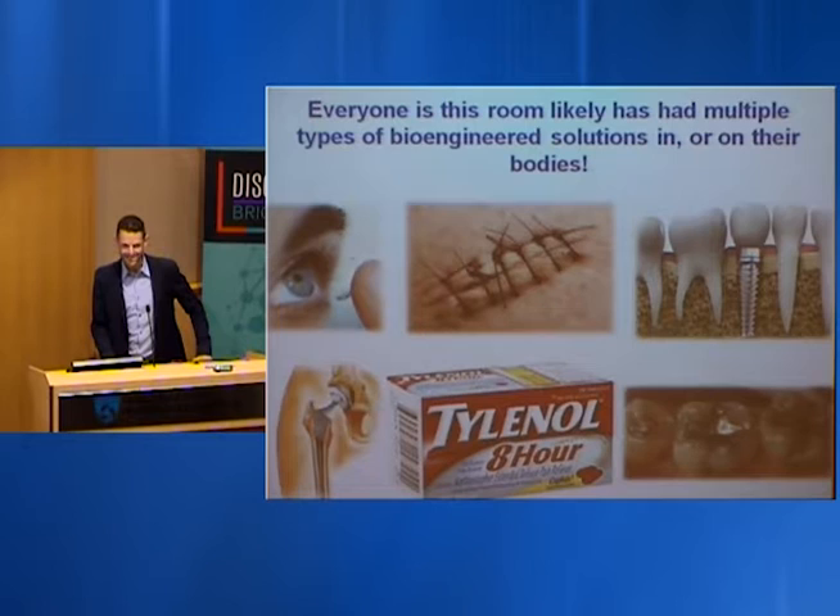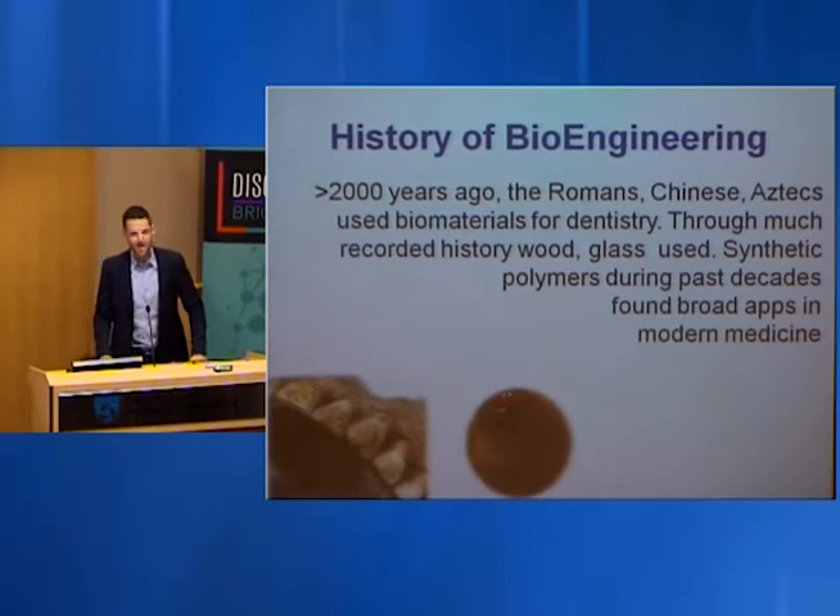Everyone in this room has had biomaterials or bioengineered solutions in or on their bodies — from contact lenses, degradable sutures, maybe dental implants, hopefully not hip implants, time release medication, and dental fillings.